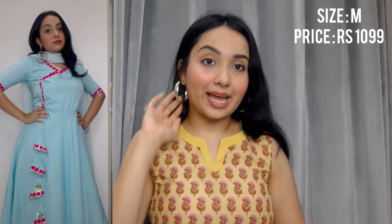All in all, I love the material. I got this in size M — although it's a little tight on the sleeve side, I think the size is proper. I got this for Rs. 1099. All in all, I love the dress, so I'm going to give it an 8.5 on 10.